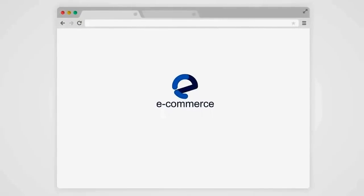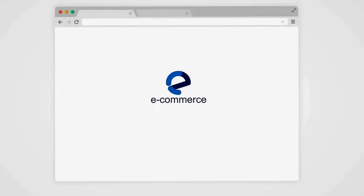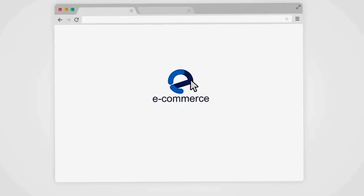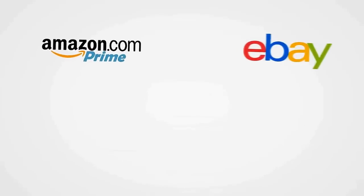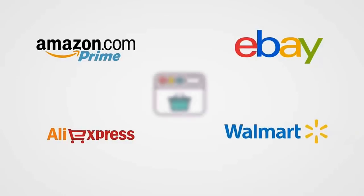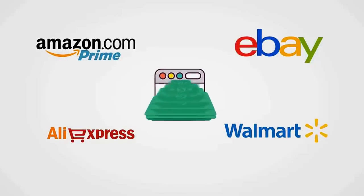How would you like to have your very own ecommerce store up and running, stocked with high-quality products that you can dropship to your customers with just a few clicks of your mouse? The good news is today you can, with the world's only point-and-click store builder that gives you the ability to import products from the world's four top marketplaces — Amazon, eBay, AliExpress, and even Walmart.com.